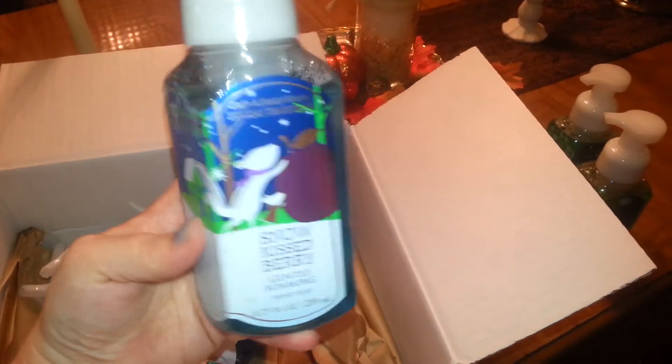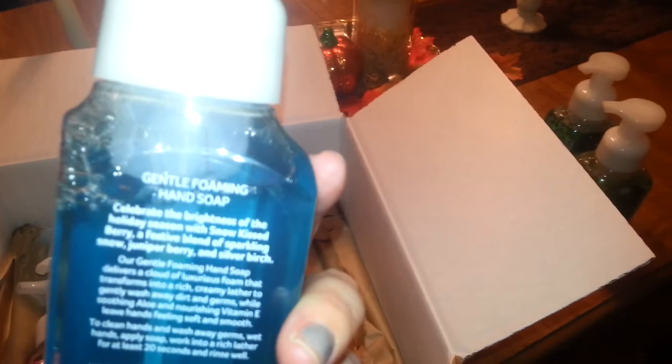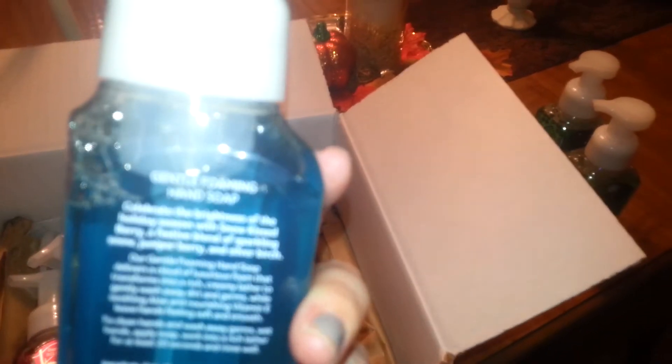And the next one I have here is — sorry it's blurry — Snow Kissed Berry. Let me see if the notes are on here because I forgot what this one says. Okay: Sparkling Snow, Juniper Berry, and Silver Birch. But it smells really sweet. I like that one too.